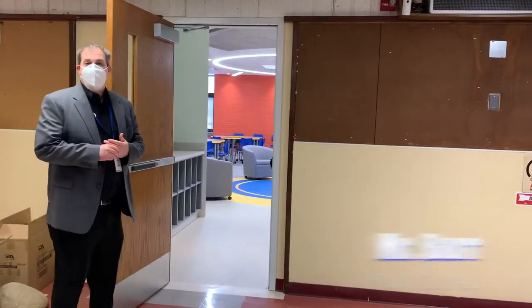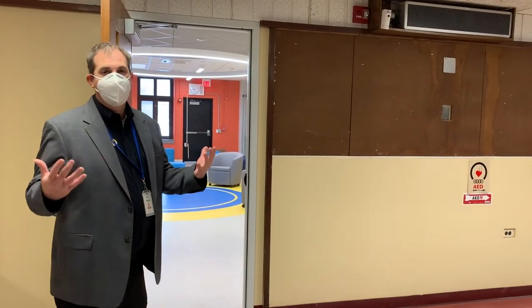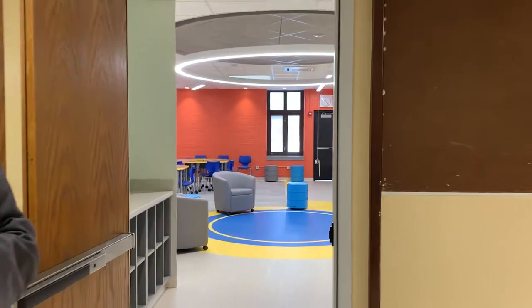This is our brand new Innovation Lab and a lot of careful thought and time was put into the planning, and we can't wait to unveil it for everybody to see. In the meantime, I hope that you are enjoying this preview of this space that we think will be very important.